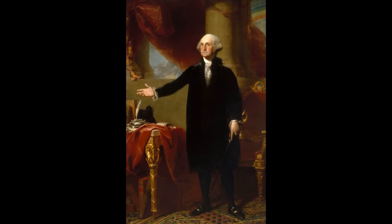Our next painting is the Lansdowne portrait of George Washington by Gilbert Stewart, painted in 1796. It was commissioned by the Senator of Pennsylvania at the time, William Bingham. When you first look at this painting, you would think that it was meant to praise and honor George Washington for being a hero in the American Revolution and being our first president.